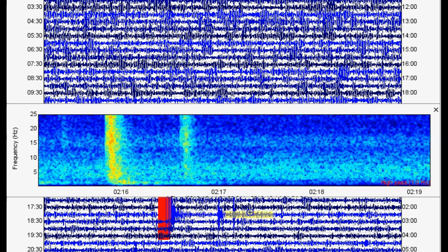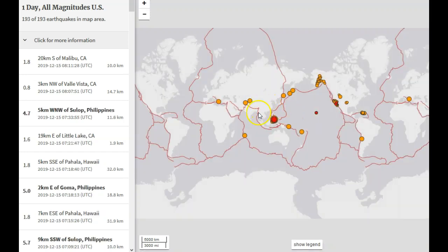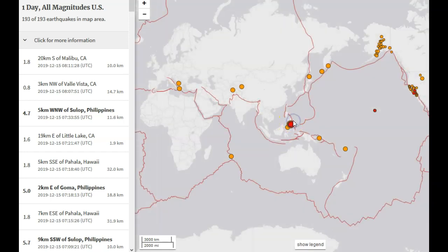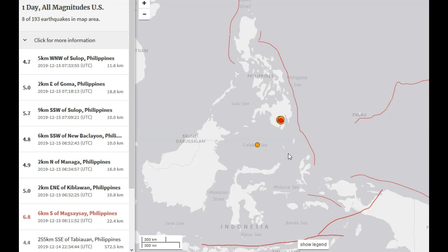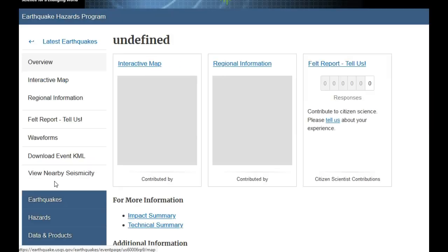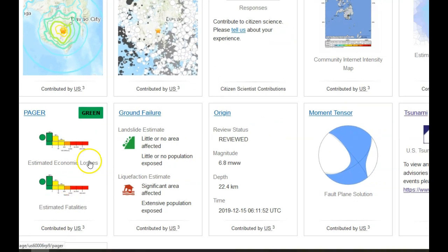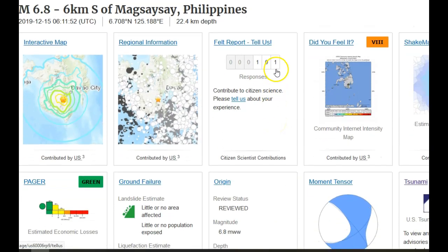I'm back at the USGS earthquake map at 12:18 AM December 15, 2019 Pacific time. We didn't see much else except — zooming into the Philippines — we saw a magnitude 7, downgraded, now around a magnitude 6.8 at 22.4 kilometers depth in the Philippines, with many aftershocks ranging from about 5.7 and lower. The liquefaction estimate shows a significant area affected, no estimated fatalities or economic losses thankfully, and no possible landslides, but liquefaction probably did occur.